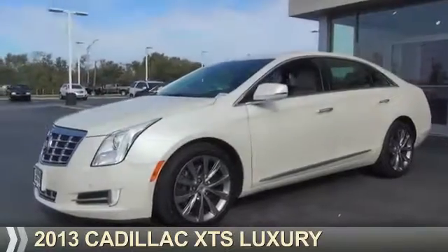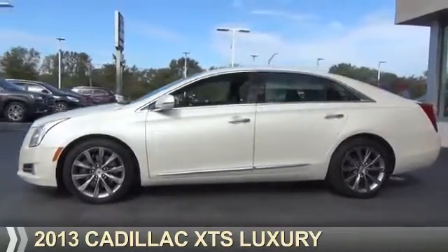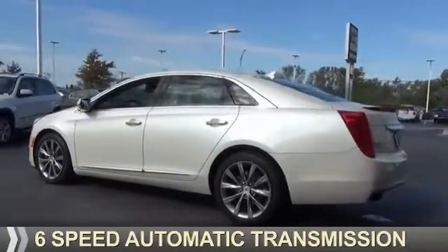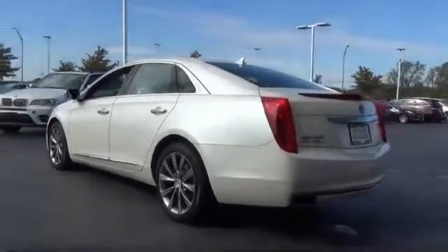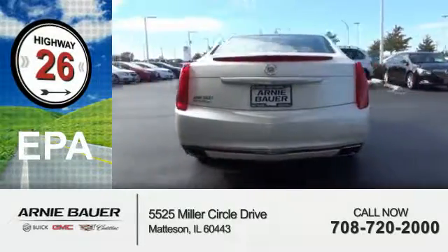Presenting the 2013 Cadillac XTS. It's powered by all-wheel drive, a 3.6 liter 6-cylinder engine, and a 6-speed automatic transmission. Great fuel efficiency saves you money by requiring fewer trips to the gas station.